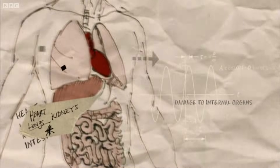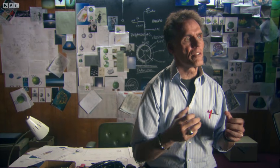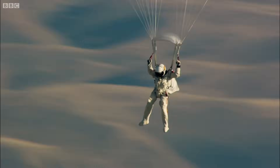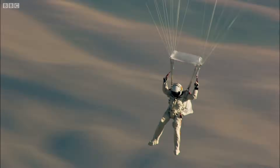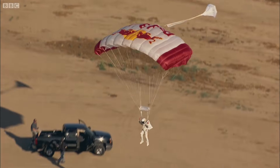We've created computer models trying to see what we think is going to happen. But after doing all the math, it's still a guess. The test jumps help Felix feel safer in the suit.